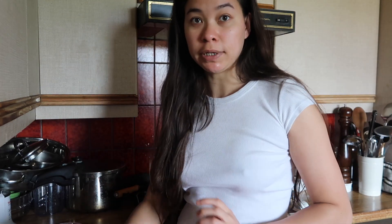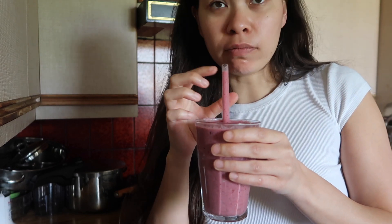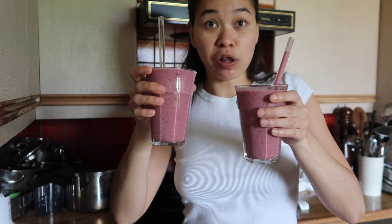Taste test — two reusable glass straws, one and two. Let's taste! I've just put oil on my face so please ignore the shininess. Mmm, delicious! Sometimes I put spinach instead of cucumber, either way. Cucumber is a little bit easier on the palette. Give it a go — get some health in you. Chin chin!